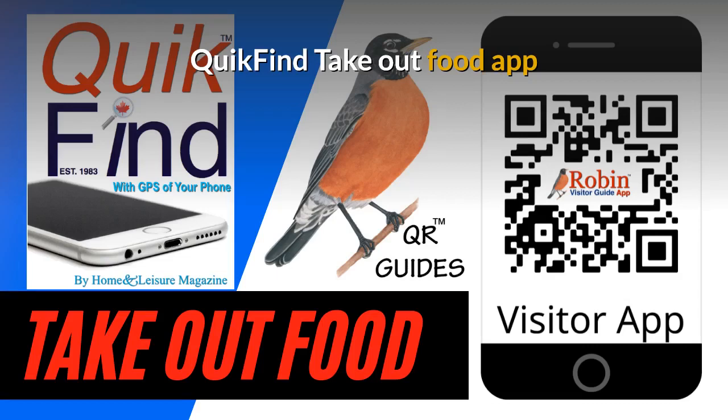It'll work in Vancouver, Victoria, New York, or London, England. It doesn't matter — it works by what's beside you.